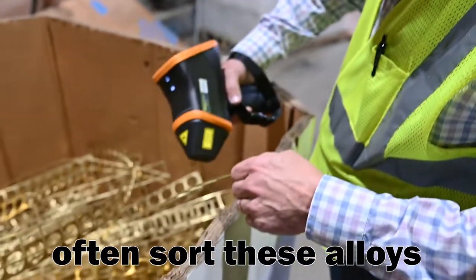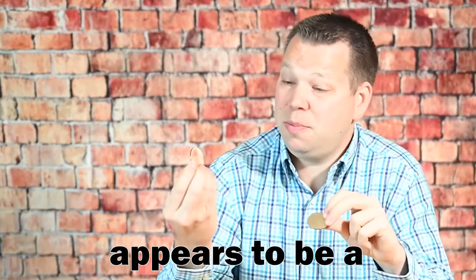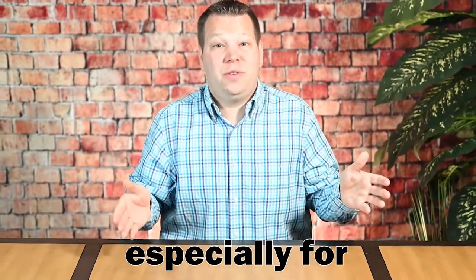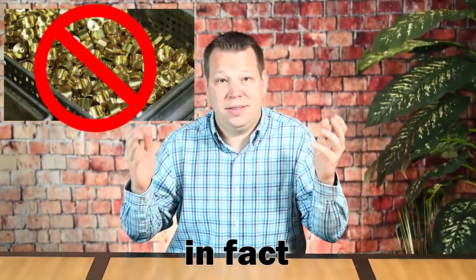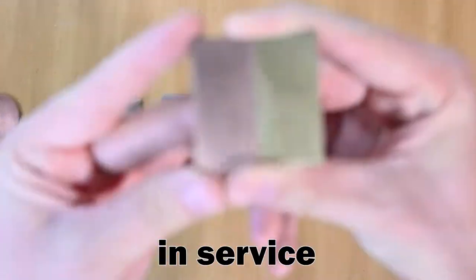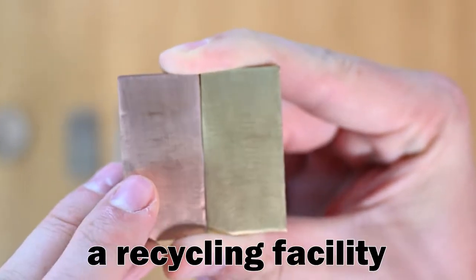Now, recycling centers often sort these alloys visually — sorting relies on whether an alloy appears to be a red metal or a yellow metal. However, sorting based on color alone, especially for end-of-life components, may lead to incorrect alloy identification. In fact, some alloys such as brass may undergo a process called de-zincification in service, and may appear more reddish in color once they finally reach a recycling facility.